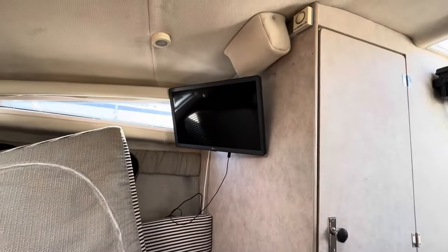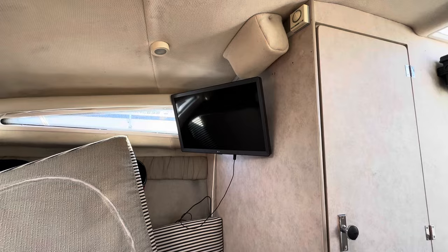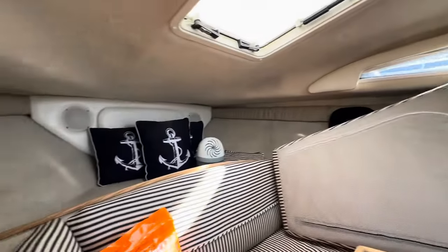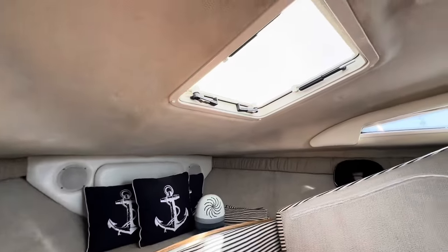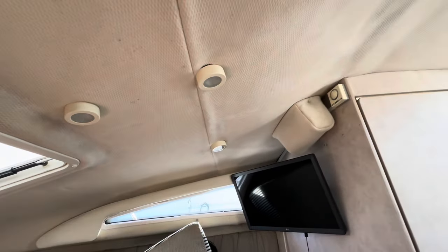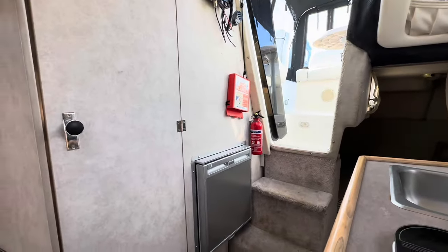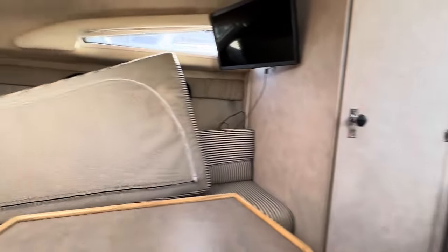There's also a TV up in the corner of the main saloon area. Sitting here it's light and bright, and the headlining all looks pretty good — nice and tidy.